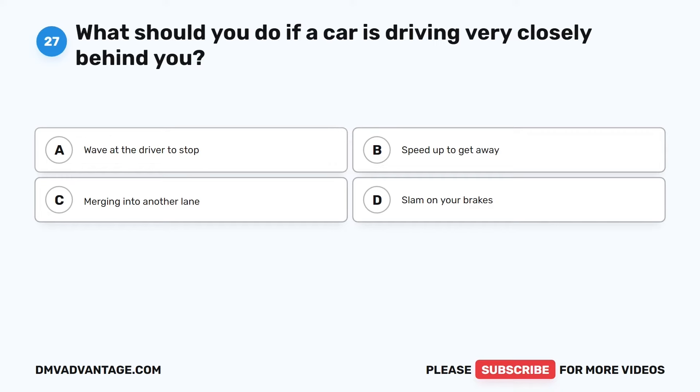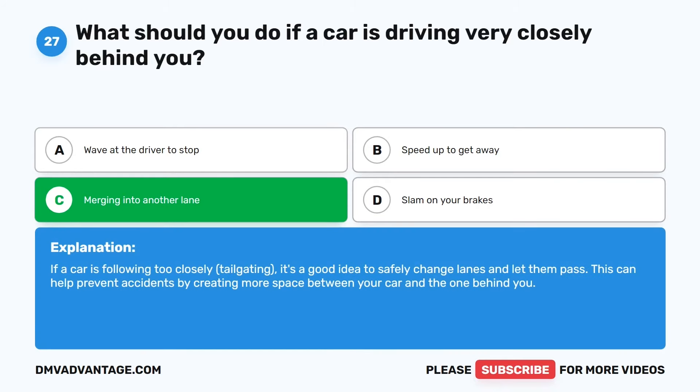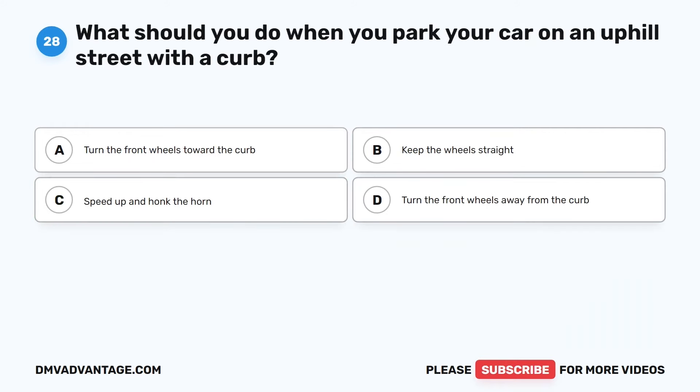Question 27. What should you do if a car is driving very closely behind you? The correct answer is C: Merge into another lane. If a car is following too closely — tailgating — it's a good idea to safely change lanes and let them pass. This can help prevent accidents by creating more space between your car and the one behind you.